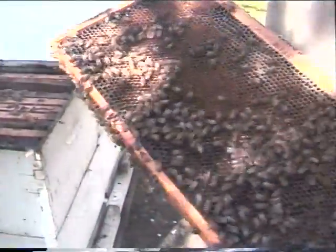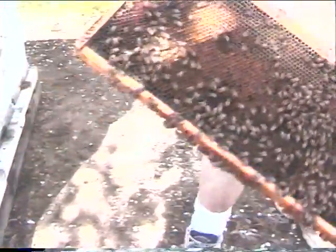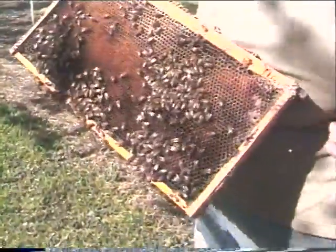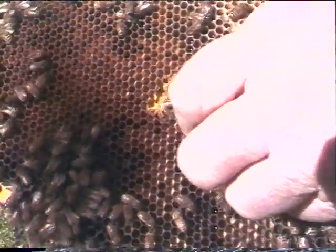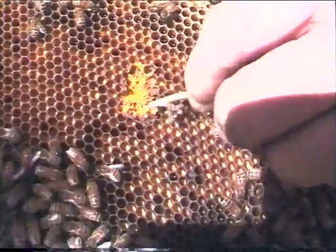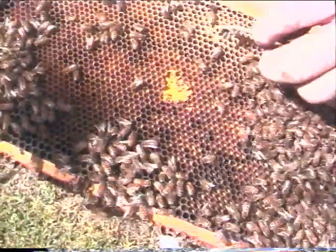Now we're getting into something serious — we're getting towards the middle of the hive. The bee pollen is right in there. There's your bee pollen — they're collecting it off the trees right there. It's all that yellow material there. We have local bee pollen for sale at the farmers market. They always put pollen in the middle and always keep honey up on top.